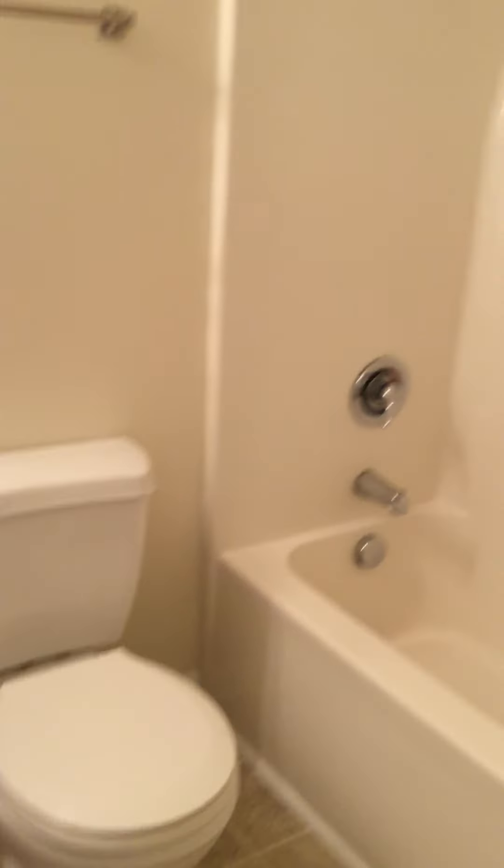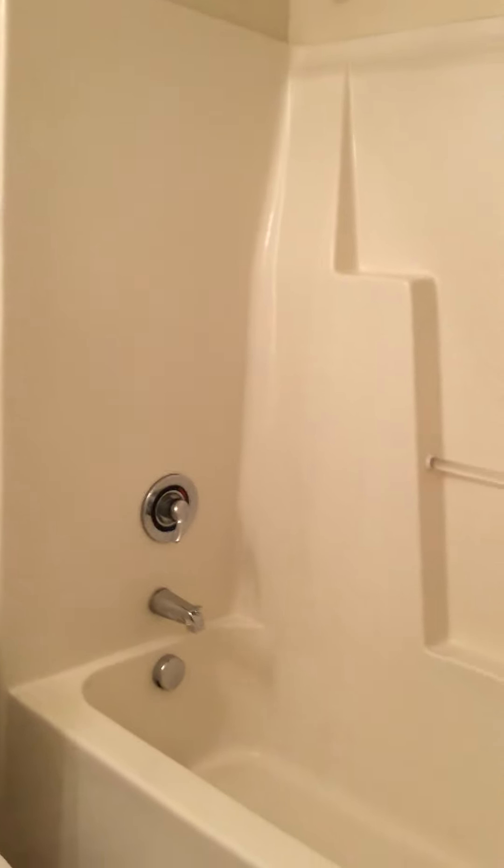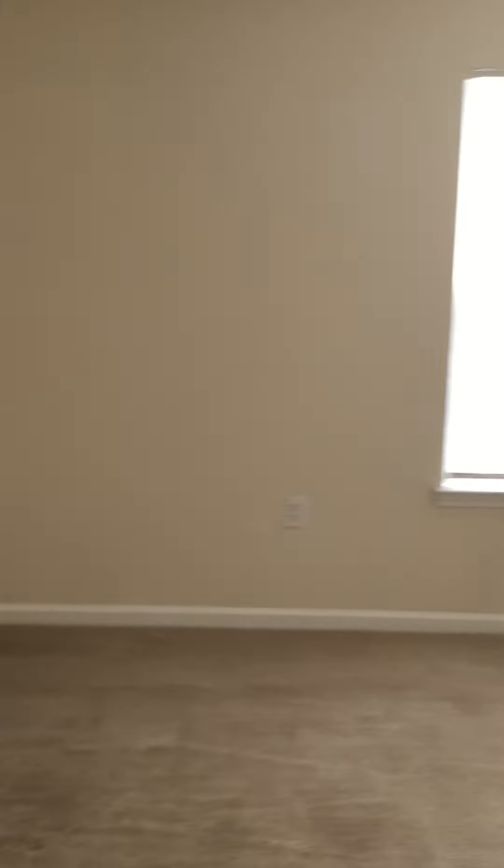Very spacious bathroom. We do hope you enjoyed our Pembroke floor plan. Thank you!